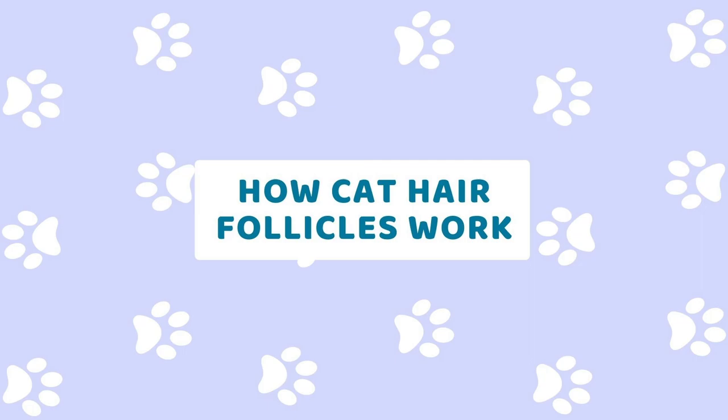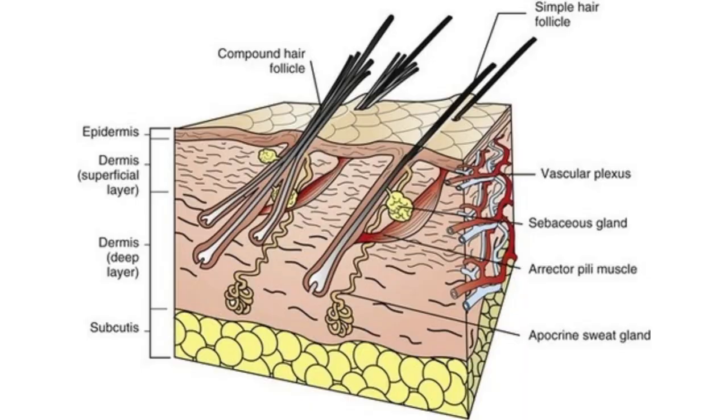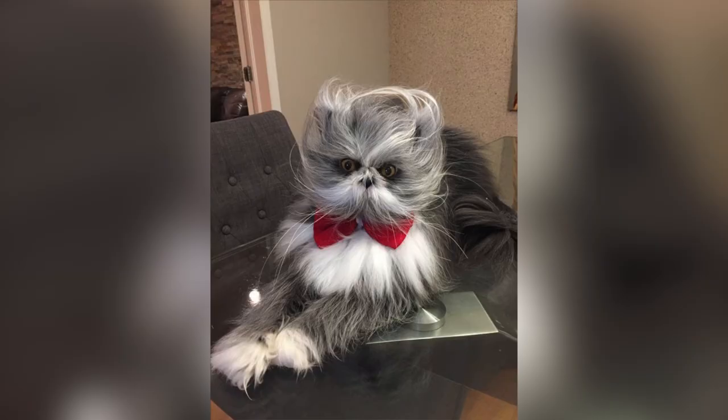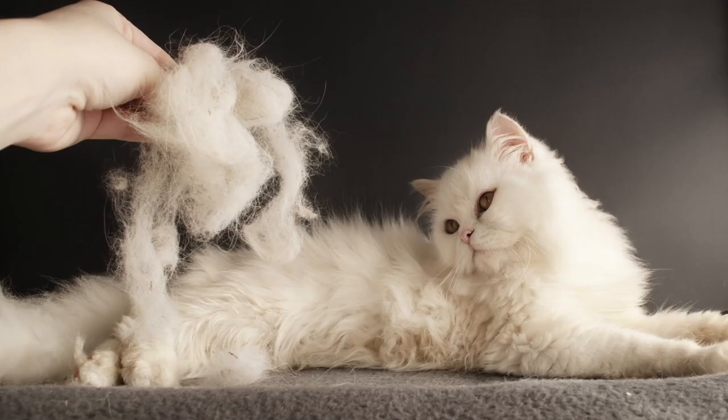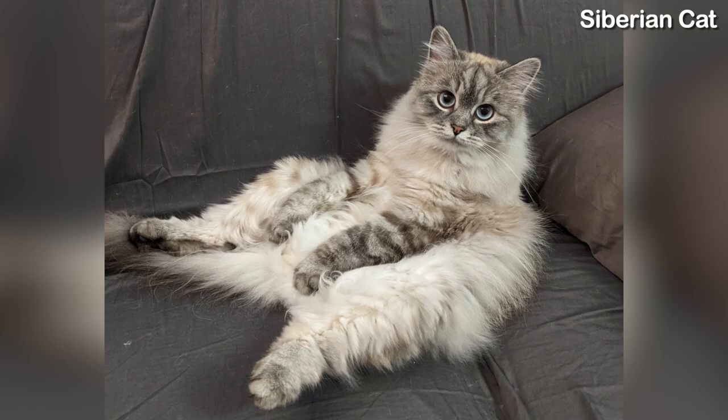First, let's understand how cat hair follicles work, as this applies to all cats, except maybe the hairless cats. Unlike humans, where we grow 2-3 hairs from each hair follicle, cats have compound hair follicles, which means they can grow 3-20 hairs from one pore. The level of shedding also depends on the season, and whether your cat has either a single, double, or triple coat of fur.